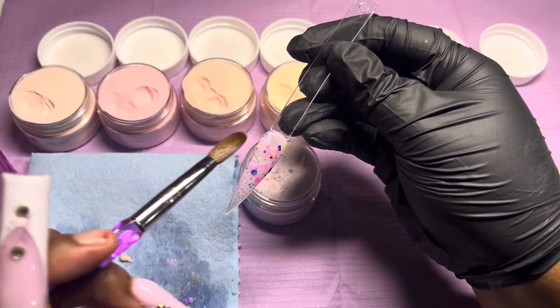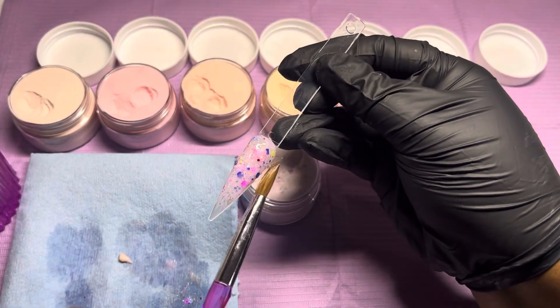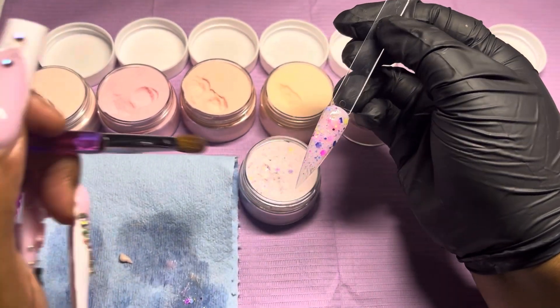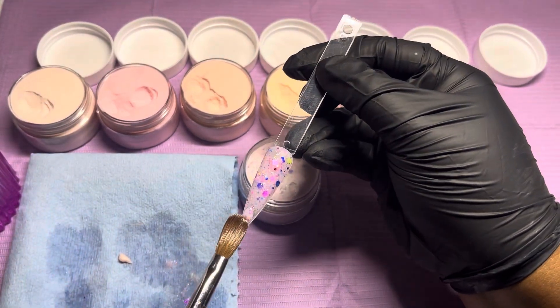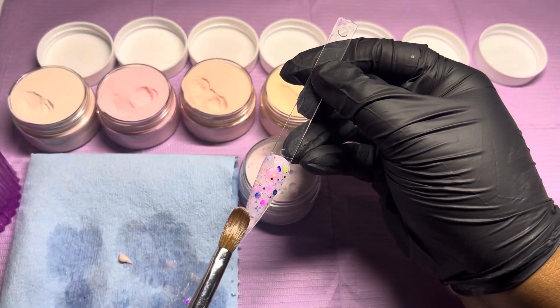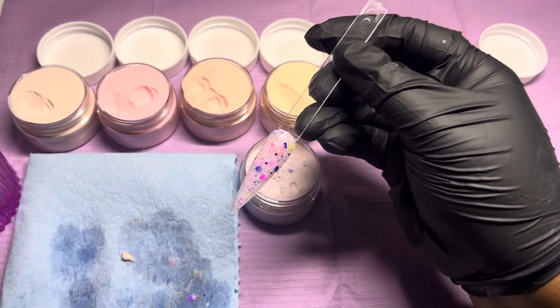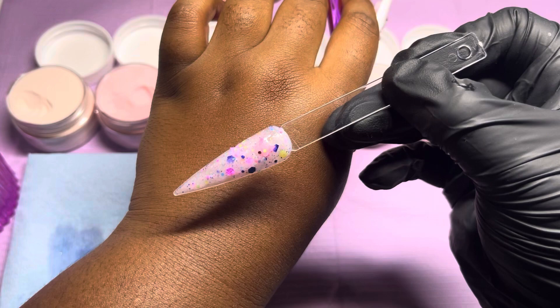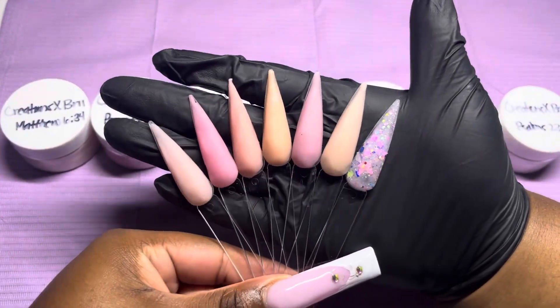Coming up I'm going to show y'all what they look like. The swatches are not the best — I'll probably have to do some nail sets with these to show y'all how great they work. But overall I love these and I can't wait for y'all to get your hands on them. Thank you to everyone who's been supporting me. Without further ado, don't forget to like, comment, and subscribe — I'll see y'all in my next one, bye!